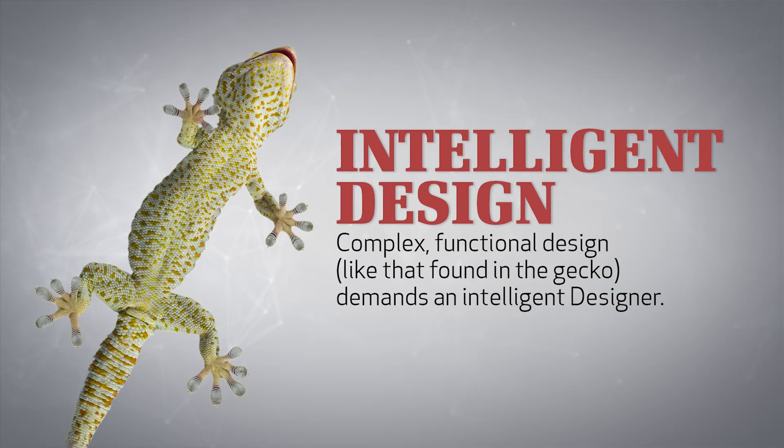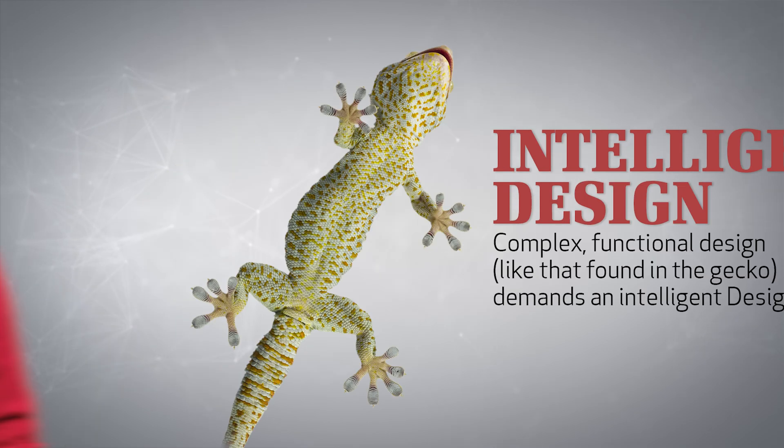Remember, complex functional design, like that found in the gecko, demands an intelligent designer. If you'd like to learn more about God and His amazing creation, be sure to visit us at apologeticspress.org.